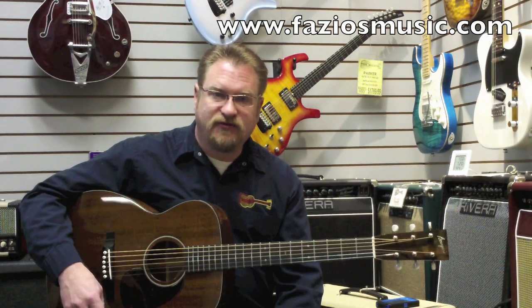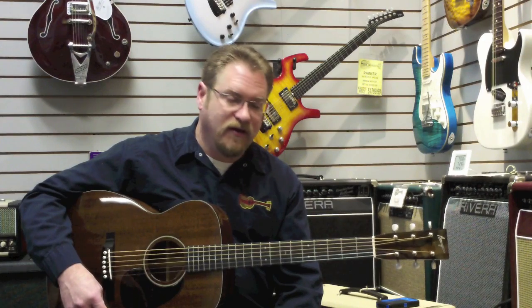So if you're in the area, swing by and check out this great little guy. If you're not, as always, check us out at FaziosMusic.com.